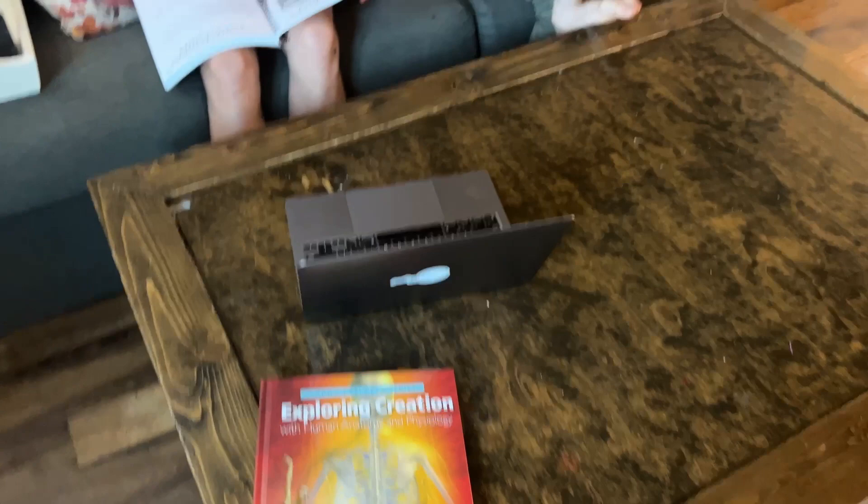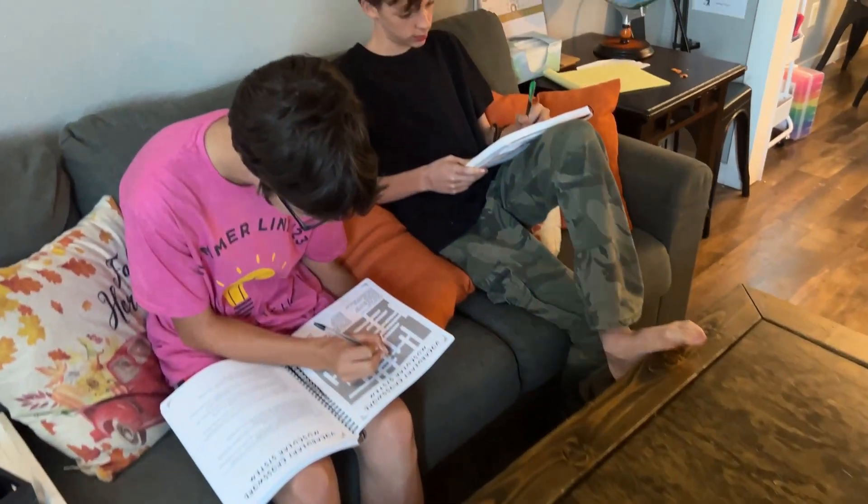We also found that finding textbooks for your kids on audiobook is hugely helpful. For instance, this year some of my older ones are going through Apologia's Anatomy and Physiology, and they are using the audiobook to go along with it. They follow along in the textbook as they listen and then work in their journals as well. Having that ability to take out all of those really big words and complicated subjects so they can focus in on what they're learning has been really helpful.